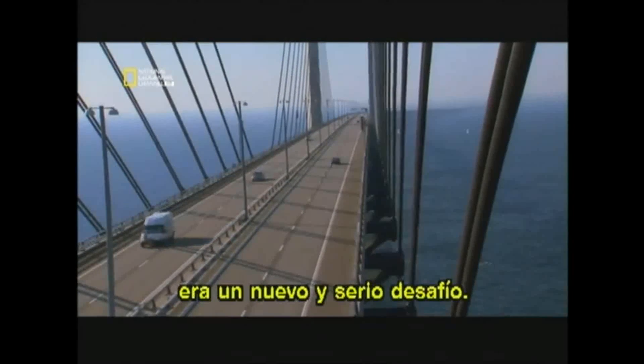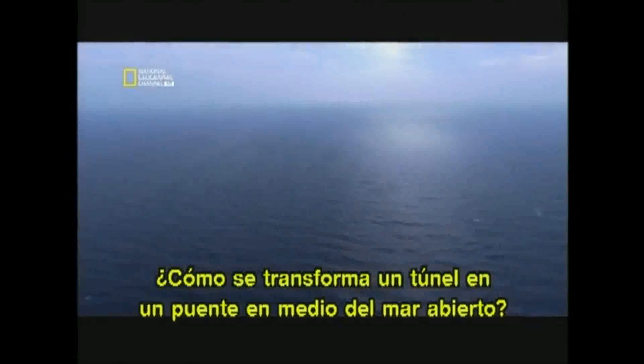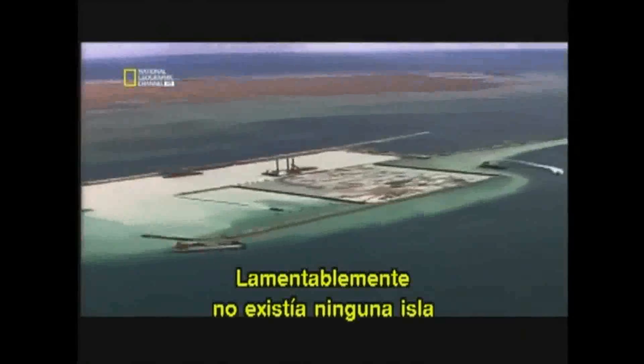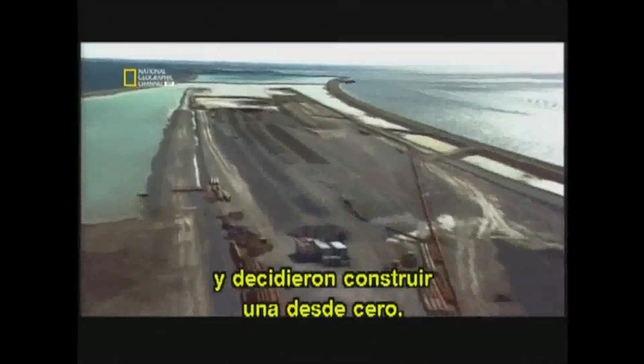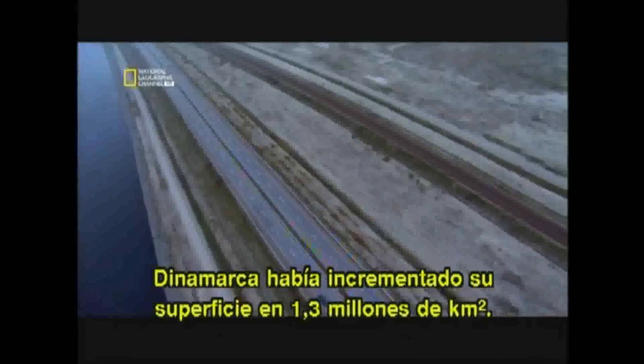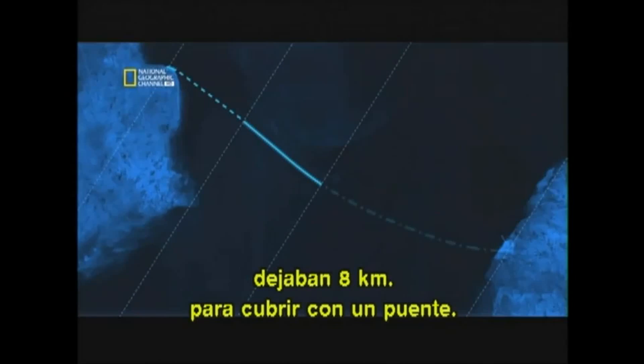But combining a bridge and a tunnel posed a new and serious challenge: how does a tunnel turn into a bridge in the middle of the open sea? The engineers needed to find some dry land where the tunnel could emerge from the water — they needed an island. Unfortunately, no island existed, so they decided to build one from scratch. When it was complete, Denmark had increased in size by 1.3 million square metres. Four kilometres of tunnel and four kilometres of island left eight kilometres for the bridge to cover.